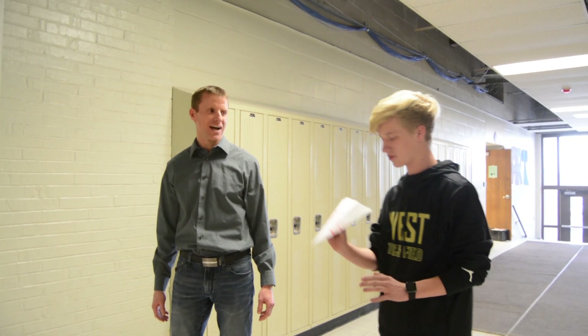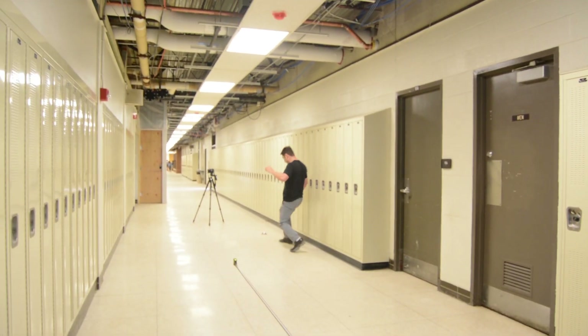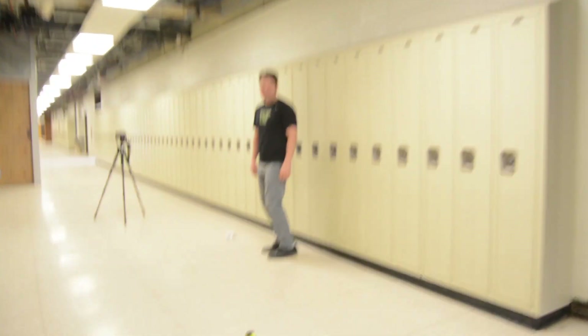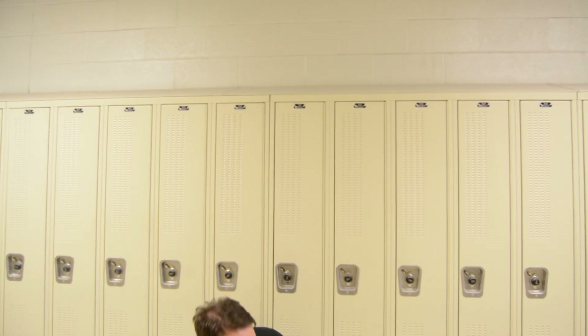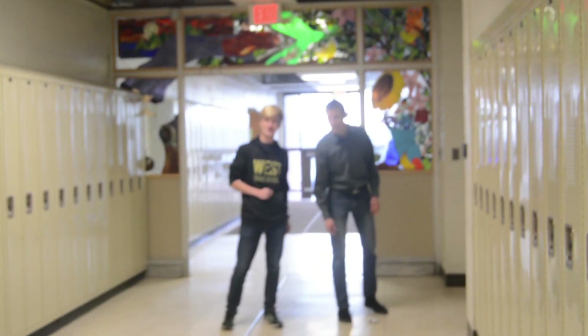Holy — right over here! Definitely well over 30 feet, probably about 35 feet. I have a mark right over here. Wow, that's almost... it's close. Good job, good job, good job!